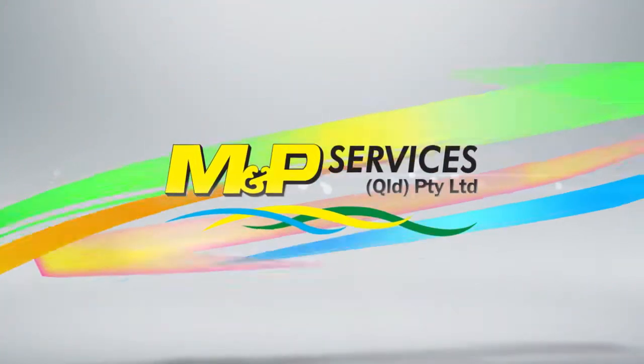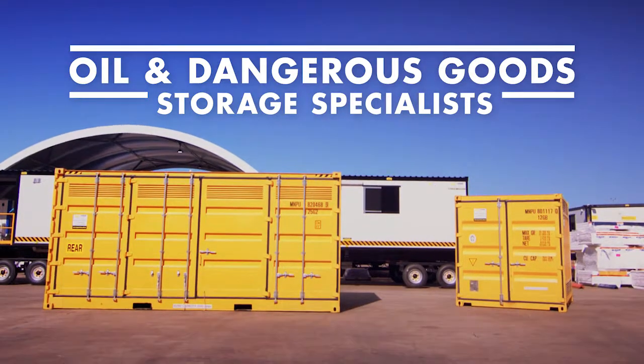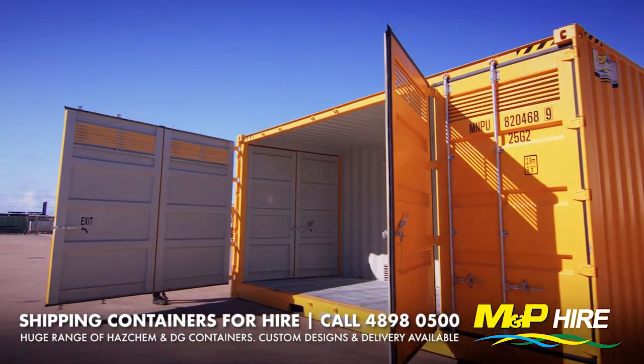Get it right on site with MNPHire, your oil storage and dangerous goods storage solution specialists. Keep the site and crew safe with our huge range of HazChem and DG storage solutions.